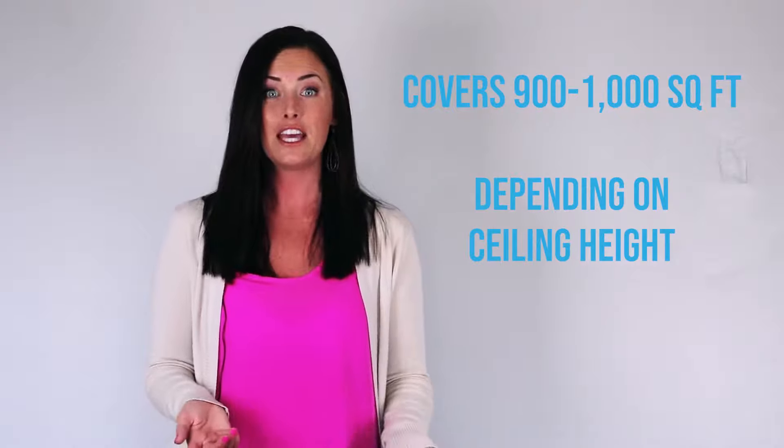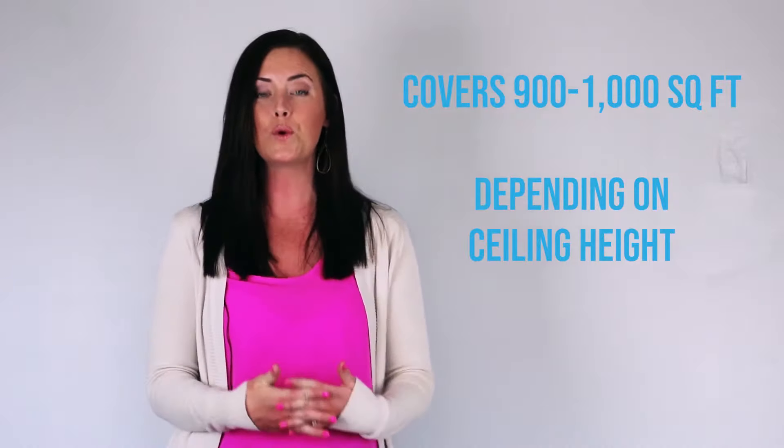The EnviroCleanse unit covers up to about 900 square feet, meaning you don't have to move it room to room like most other units. Without a doubt, EnviroCleanse is the only air purification system on the market today that I can recommend safely to both my clients and my own home.